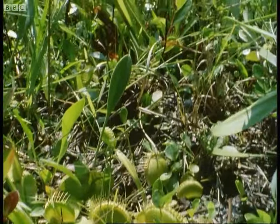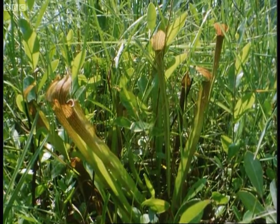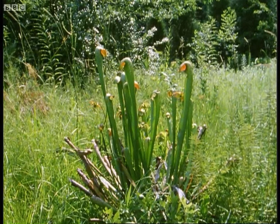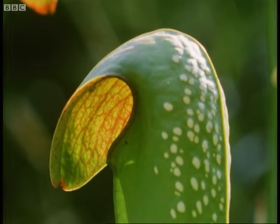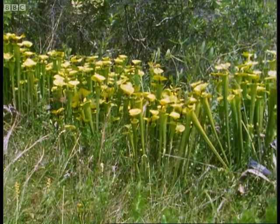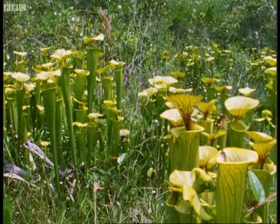Growing in the same Carolina swamp, there's another carnivorous plant. These are the trumpet pitchers. They, like the Venus's flytrap, find so little nutriment in this impoverished waterlogged soil that they supplement it with the bodies of animals. Their traps are also formed from leaves, but leaves that have been folded lengthways to make a vertical tube which fills with water.